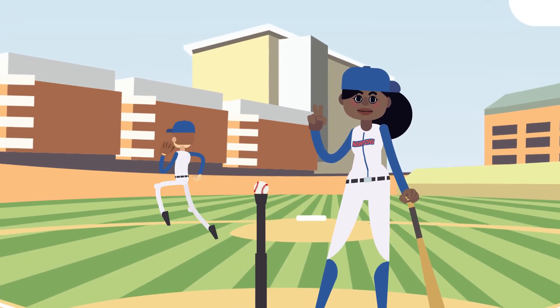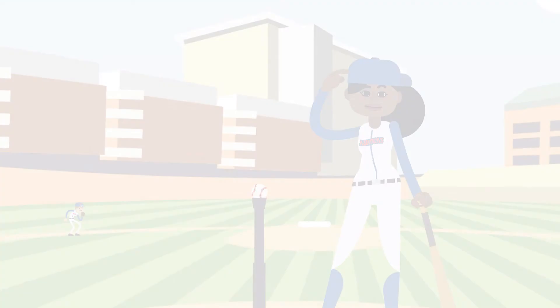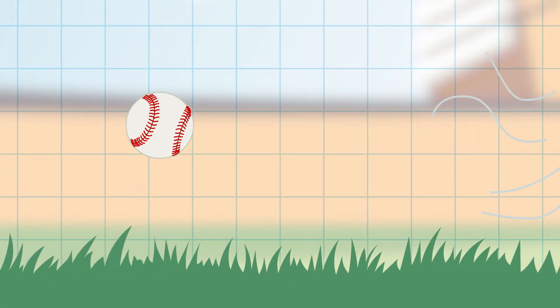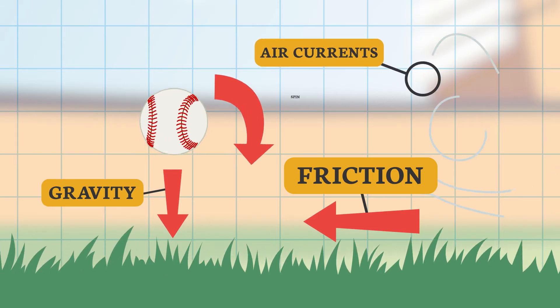The second part of the law: an object in motion will stay in motion until it comes into contact with an unbalanced force. This might take a bit more imagination. There are many unbalanced forces in baseball — friction, gravity, air currents, to name a few.